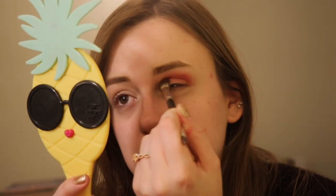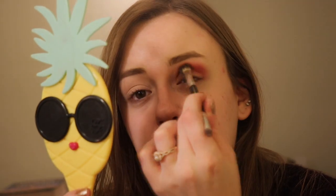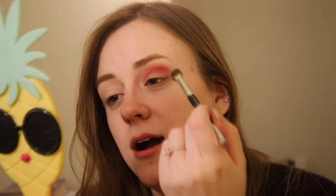Oh my gosh, my eyebrows could use a good waxing. I just hate all that stuff. My skin is very dry right now, but it's oily at the same time. I don't understand.